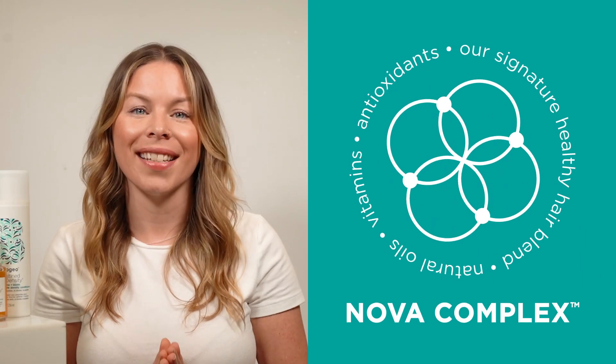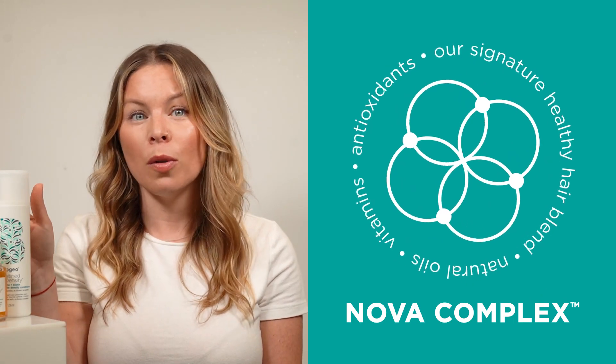Providing a gentle cleanse and lightweight hydration that won't weigh down even the finest hair, this is a great duo to use at the shampoo bowl on clients looking for more volume.